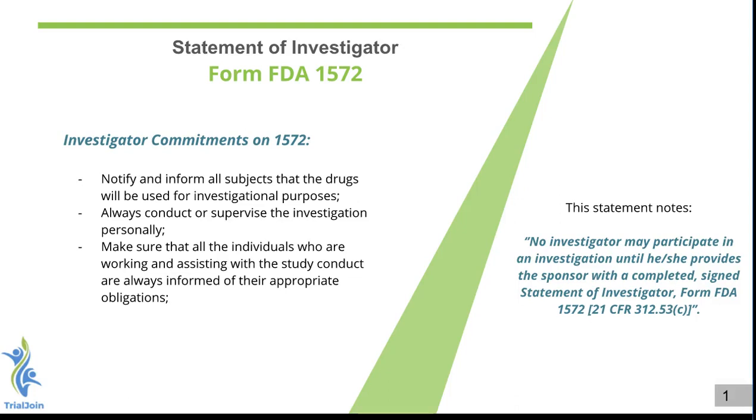Welcome to another session with TrialJoin. In this session we'll be covering the FDA Form 1572. This is what every principal investigator will have to sign and provide to the sponsor, otherwise they cannot be part of a research setting.